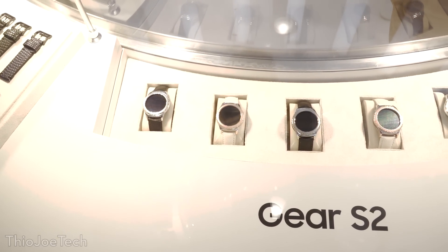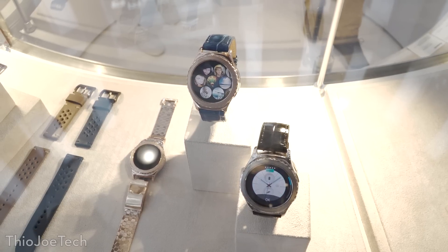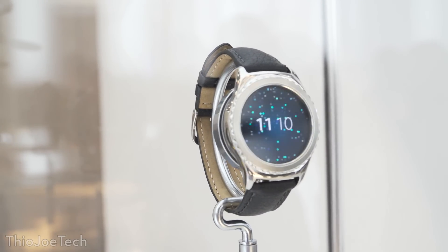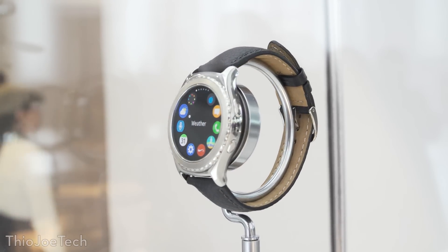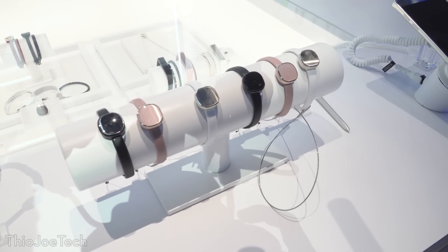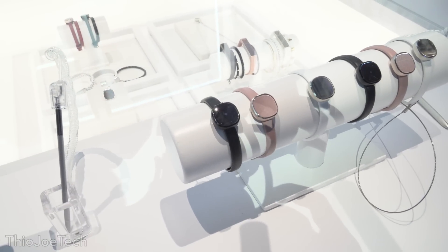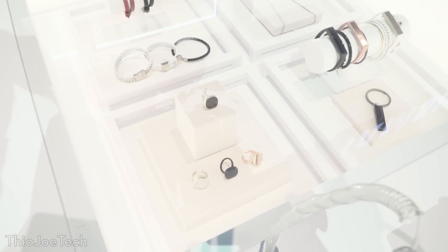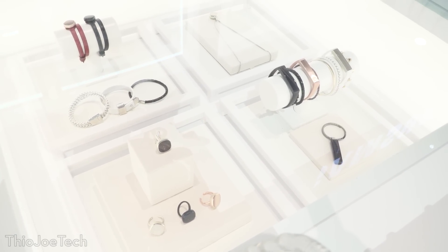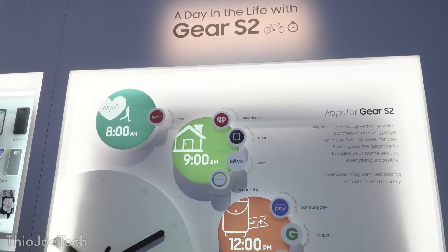Another big part of the booth were the wearables. They had lots of different S2 watches on display, along with different watch bands to show the various styles it could work with. They also had a new wearable product — like a ring or cufflink that you could wear anywhere. It was a small device that would track your motion, almost like a Fitbit, with just a simple light to show it was on or off. I don't believe they have a price or release date set — it was just a concept product.